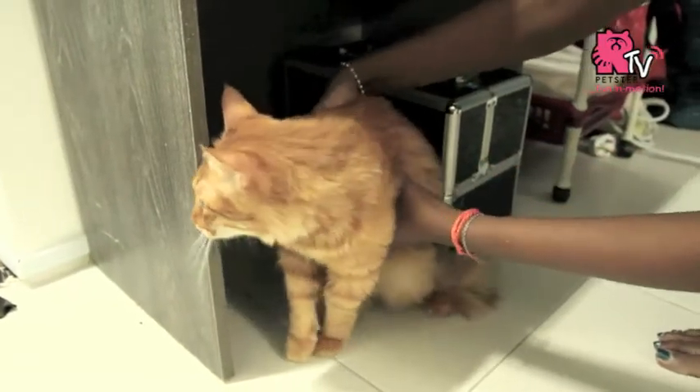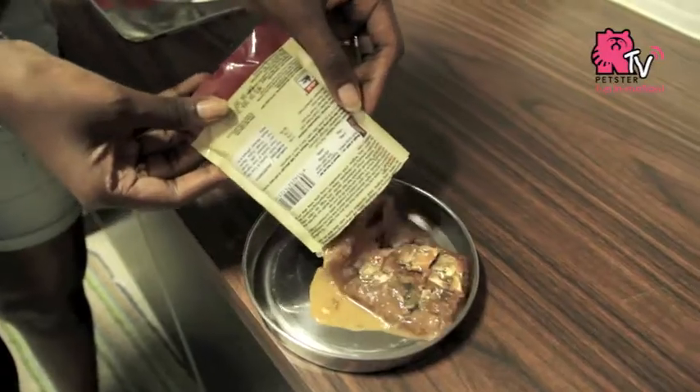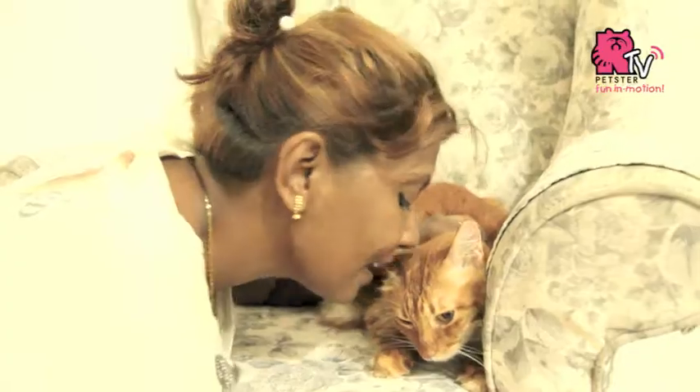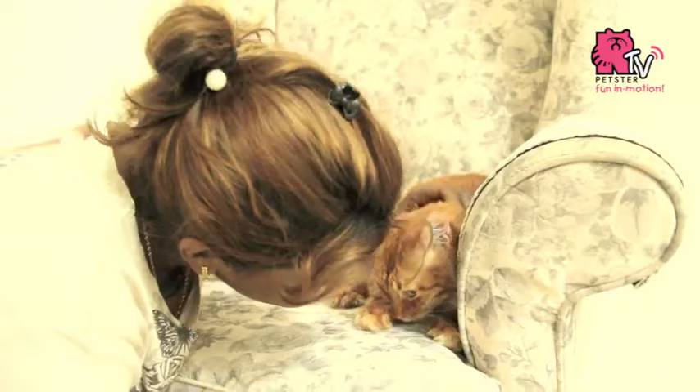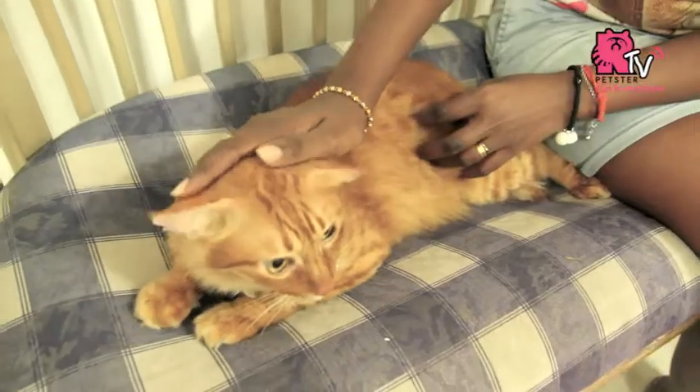Since your cat has been cooperative during the bath and is feeling comfortable, serve some good food perhaps out of the regular routine and pet it. Hope these bathing tips help you and don't forget your kitty's wellbeing is your responsibility. Have fun!